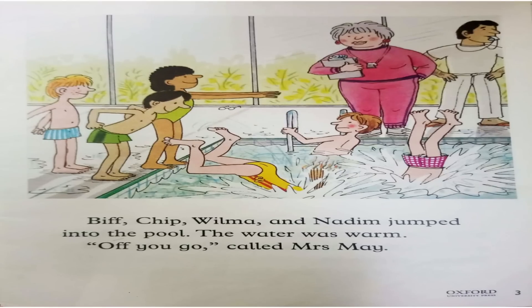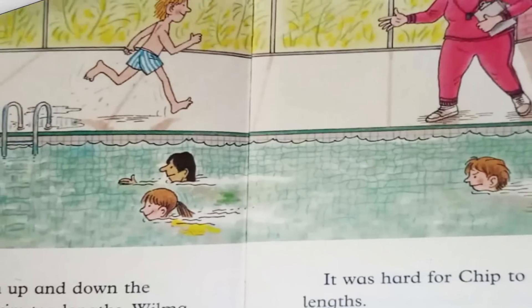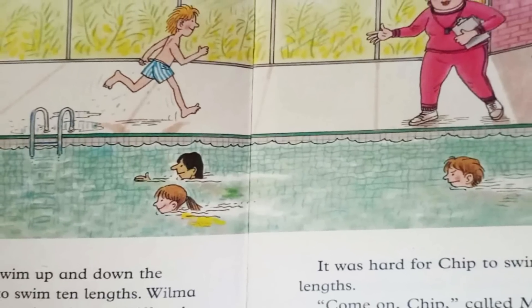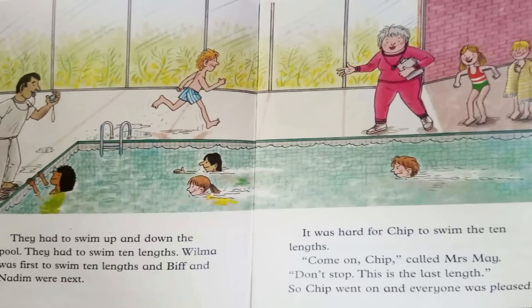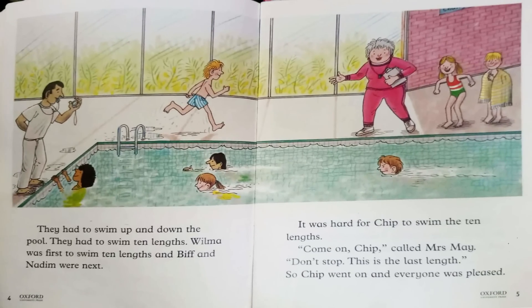The water was warm. Off you go, called Mrs. May. They had to swim up and down the pool. They had to swim ten lengths. Wilma was first to swim ten lengths, and Biff and Nadim were next. It was hard for Chip to swim the ten lengths. Come on Chip, called Mrs. May. Don't stop. This is the last length. So Chip went on. Everyone was pleased.